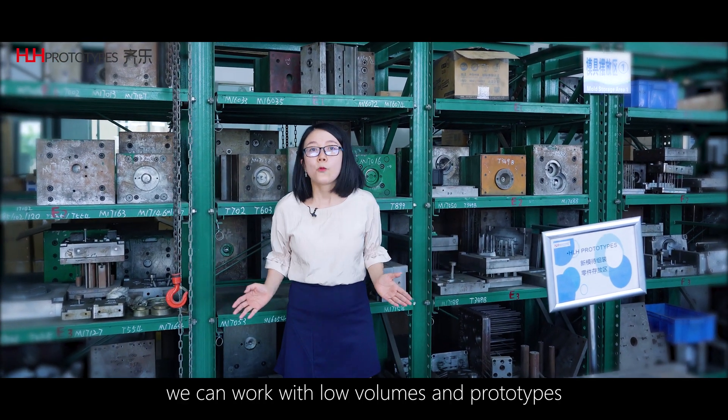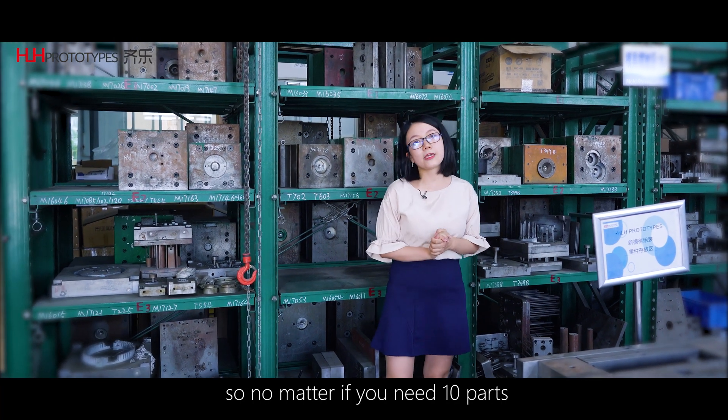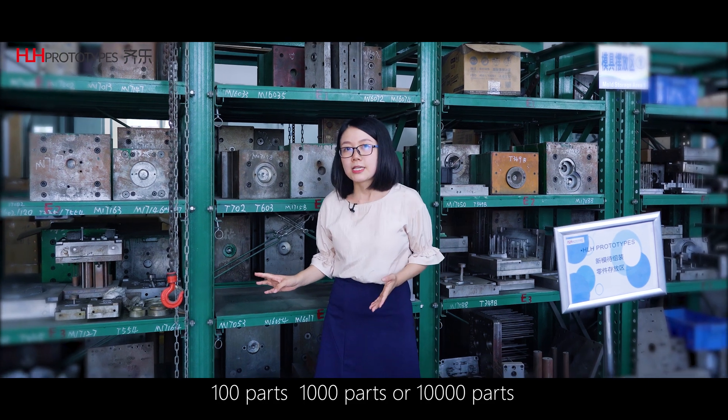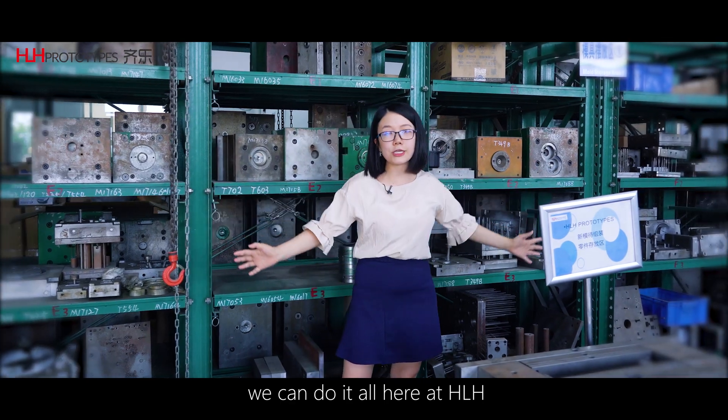Unlike many companies, we can work with low volumes and prototypes. So no matter if you need 10 pieces, 100 pieces, 1,000 pieces or 10,000 pieces, we can do it all here at HLH.